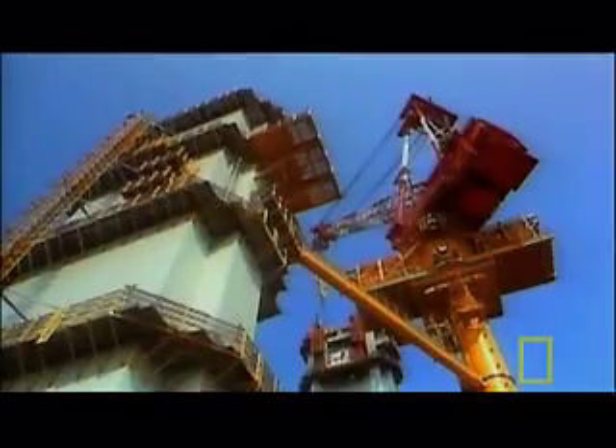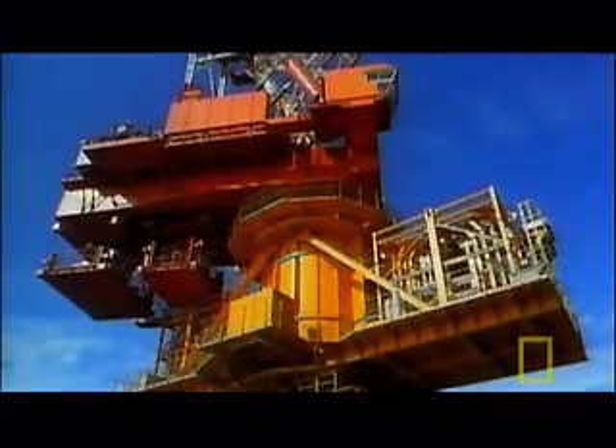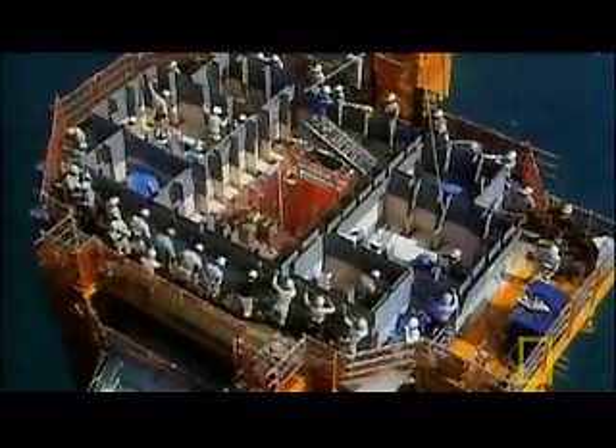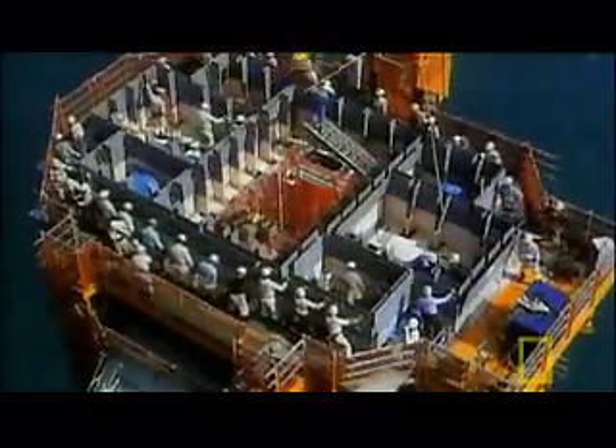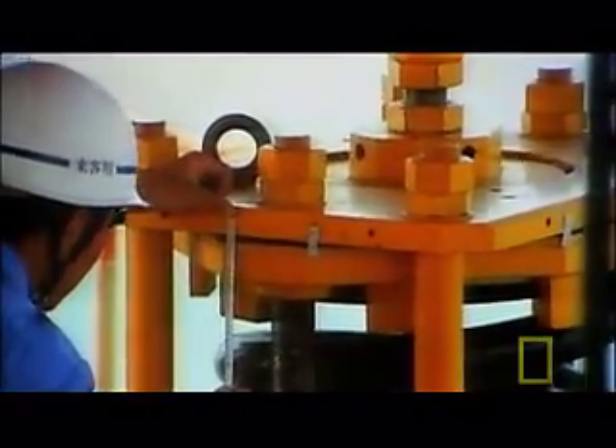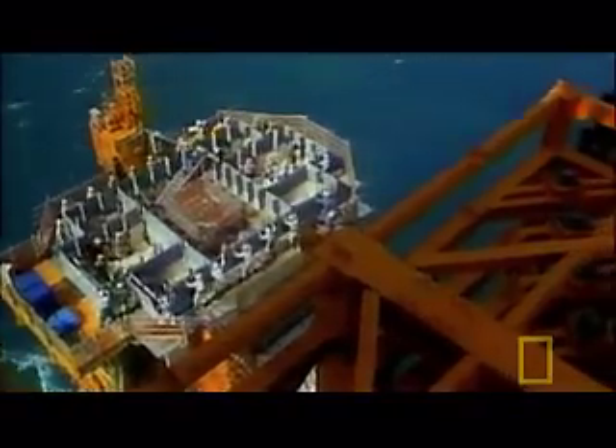To test the dampers in the absence of an earthquake, engineers resort to a novel approach. They carefully choreograph more than 100 workers to sway in perfect harmony to mimic a tremor. During this man-made quake, the dampers react to keep the tower steady.